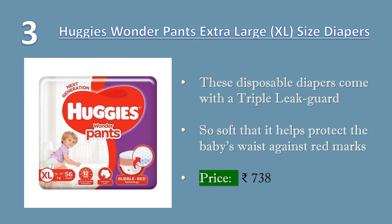3. Huggies Wonder Pants, Extra-Large, XL-Sized Diapers, 56 Count. These disposable diapers come with a triple leak guard, and extra padding on the sides of the diaper, which helps reduce leakage from the sides onto the baby's thighs and legs. The 3D bubble bed ensures excellent absorption and spreads the wetness evenly, leading to outstanding dryness.